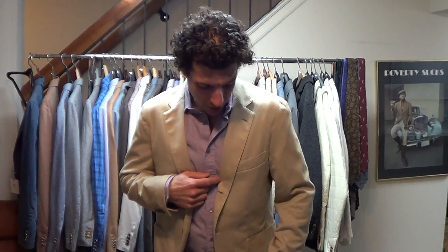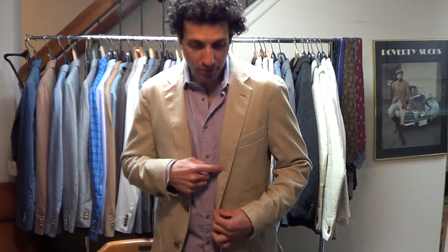You see the model — three button rolled to the middle button, so that buttonhole should be showing. And if you're about 5'10", 165 pounds, this is how the jacket will look on you. If you have any questions, please shoot us an email. We'll get back to you as soon as we can. Thanks for looking, I'll see you in the next one.